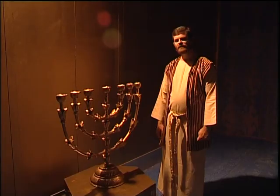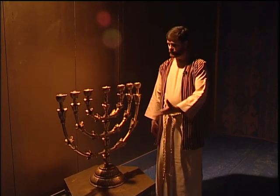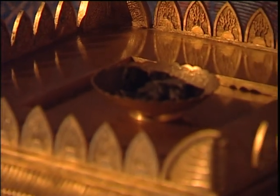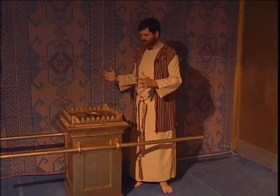Inside the holy place there are three pieces of furniture. The first one is very functional — it's the menorah. The table of showbread is in Hebrew 'lechem panim,' the table of the bread of his presence. Probably the most exciting piece inside the holy place is this — the altar of incense.